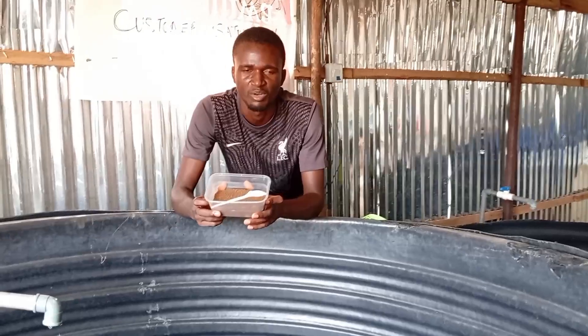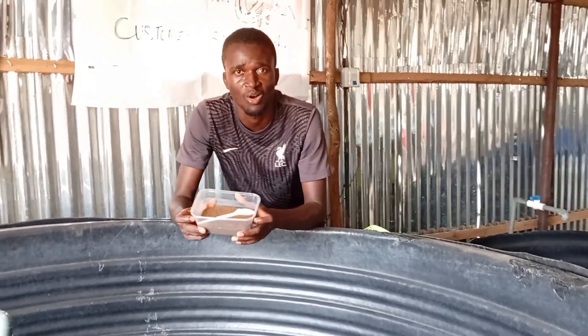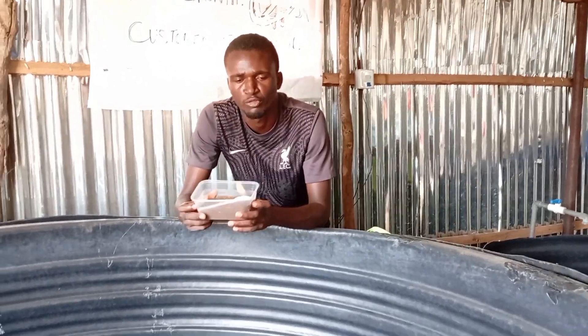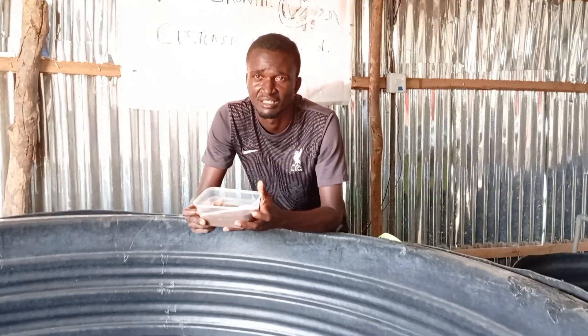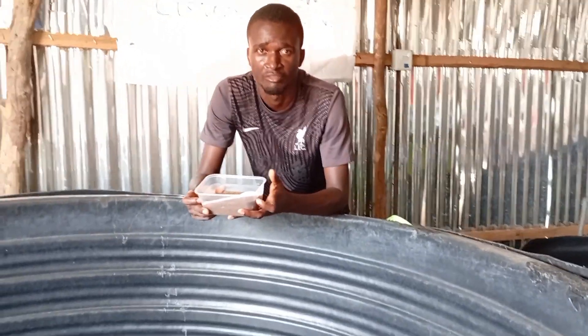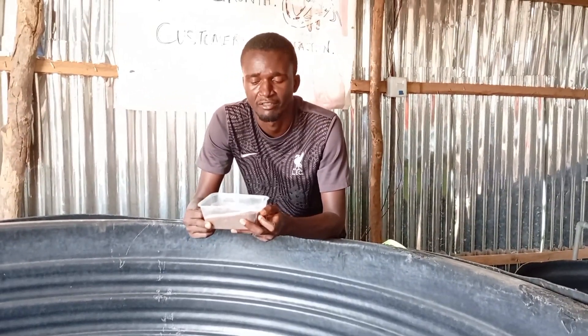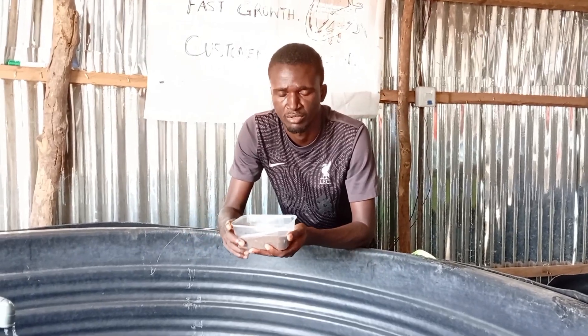The feed must be fresh and new. When you go to purchase this feed, either in bags or in kilos, ensure that they give you from a new bag, because some feed may have stayed in vendor shops for too long. If care is not taken and they don't know how to manage it, it can be infected by pathogens, which will in turn infect your production.